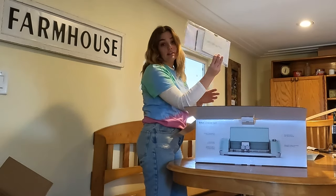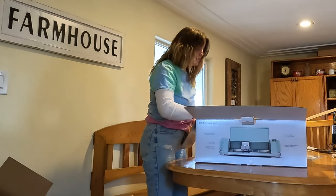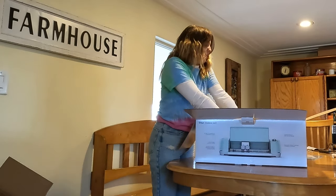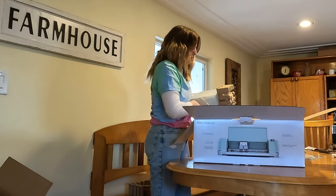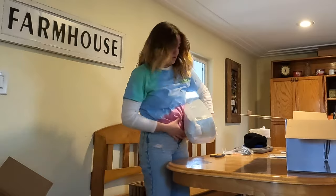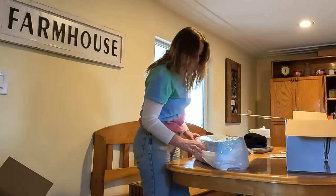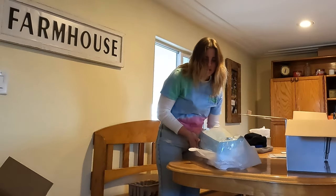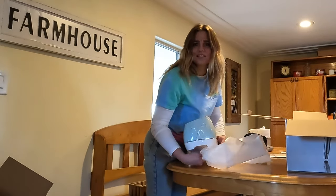Oh cool, a 'let's get started' pack. Lots of reading to do for me, but that's okay because that's what it takes to learn how to use this. Wow, these are a lot smaller and more lightweight than I thought. I like the color of it. I don't know if they come in different colors — comment down below if you know Cricuts come in different colors.